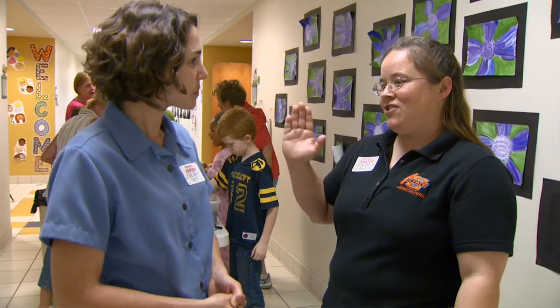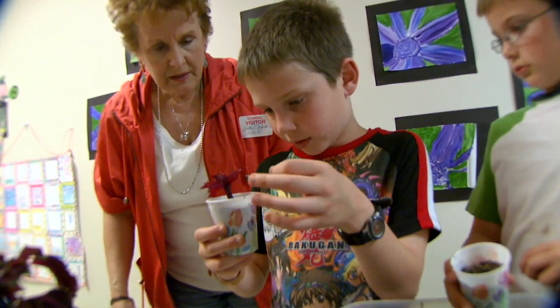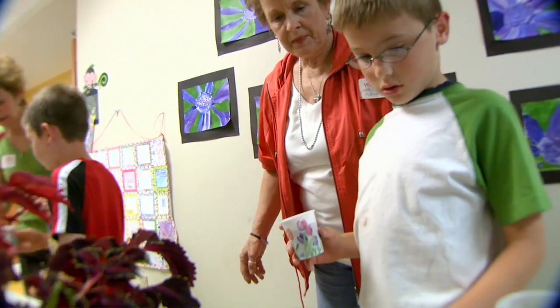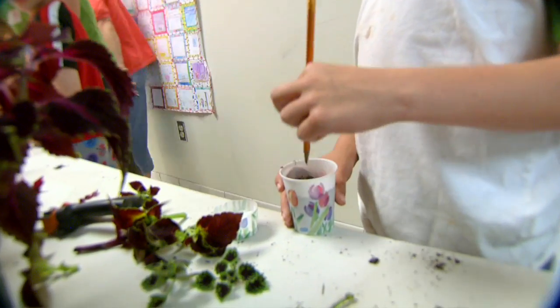Right now they just finished reading The Gardener, written by Sarah Stewart, which talks about different propagation techniques. Since most of these kids have only ever grown something from seed, we're showing them that you can take a cutting and grow vegetatively too. This is a great lesson in botany.